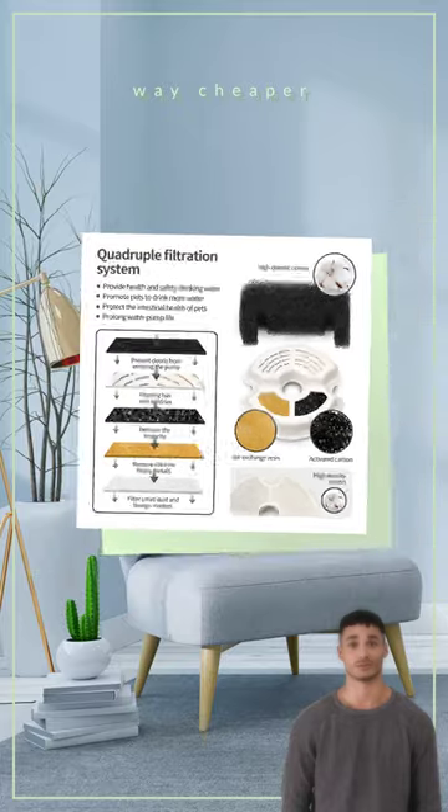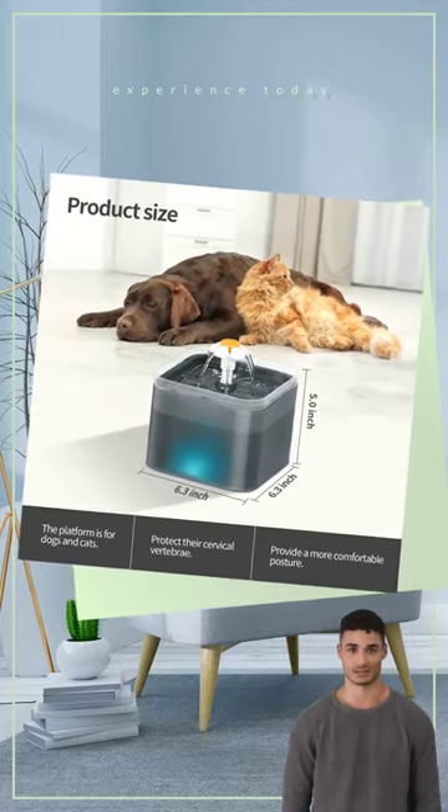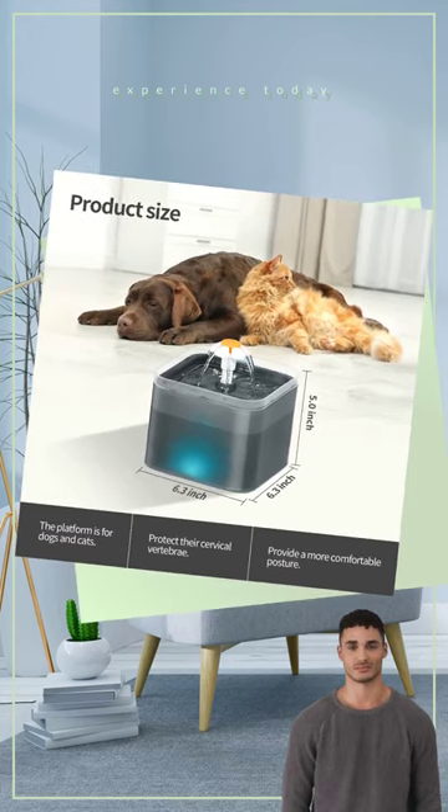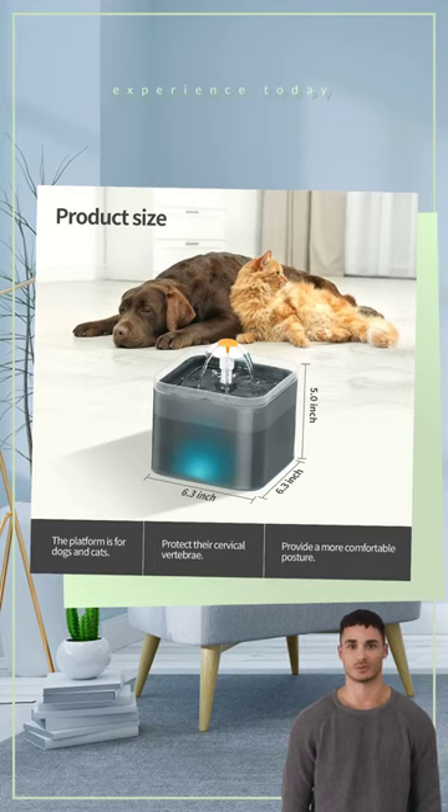What more could you ask for? So why wait? Upgrade your cat's drinking experience today with the Cat Water Fountain 2.0 Liters. They'll thank you with their adorable purrs and head boops. Get yours now before they sell out.